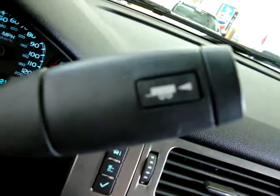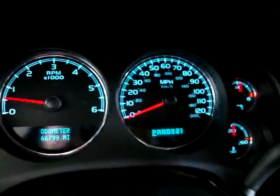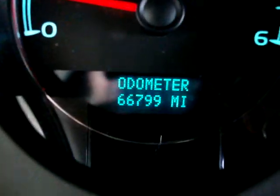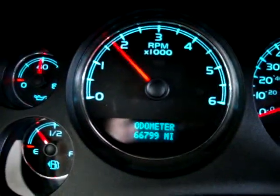It's got a towing/haul mode in the transmission so you don't burn the transmission if you're towing a boat or something — the transmission will shift differently. Full instrument package: there are no lights on in the dashboard, no check engine light, no airbag lights, nothing like that. The car has 66,799 miles. I'll go ahead and rev it so you can see it's running — you can see the tachometer.